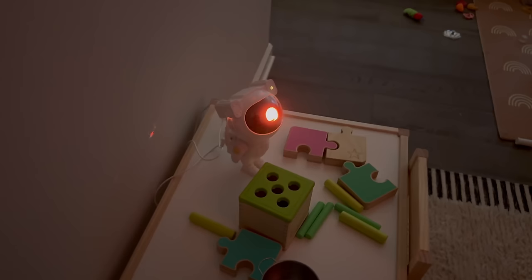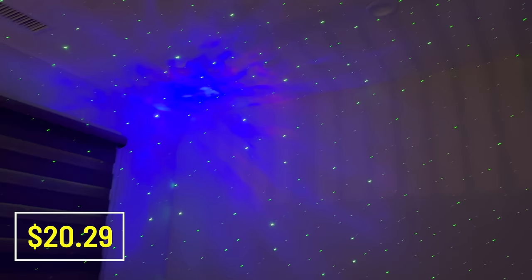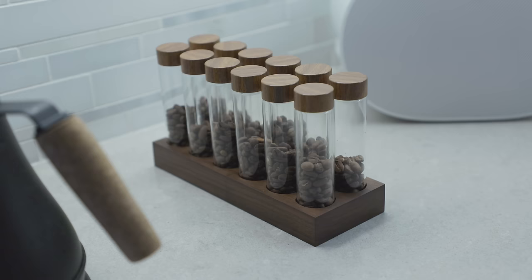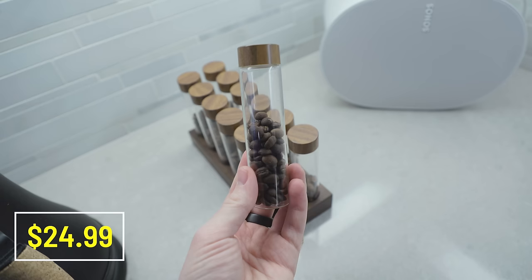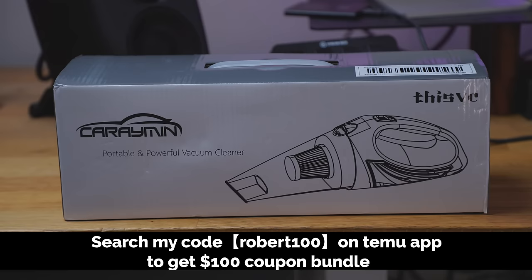Temu also has stuff beyond Tesla accessories, like an astronaut starry sky projector and high-quality espresso bean holders at unbeatable prices. Check out the Temu app at the link down below and search my code ROBERT100 to get a $100 coupon bundle. Remember, you can buy the car vacuum totally for free on the Temu app via the link in the description box.